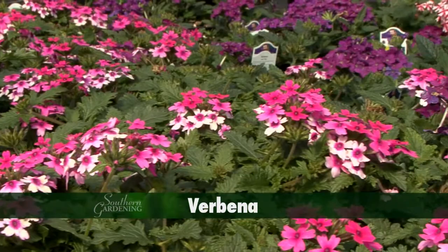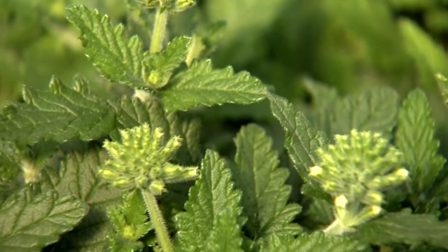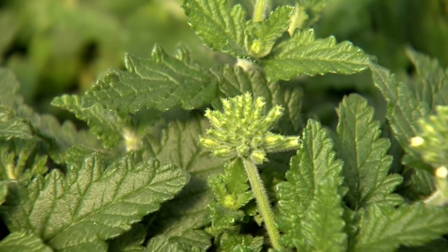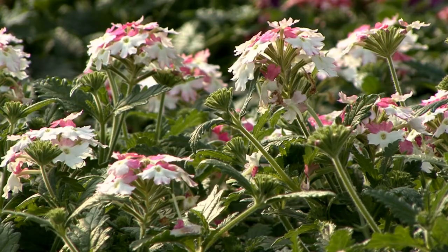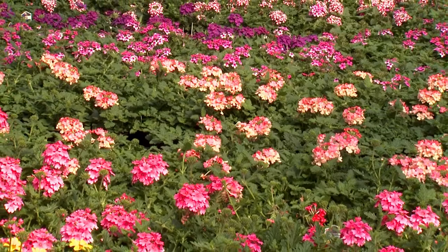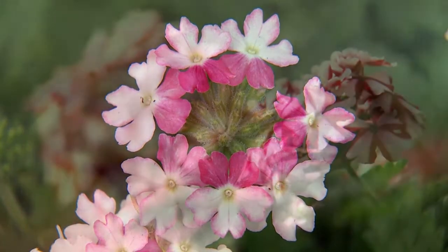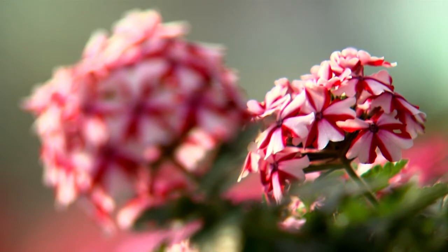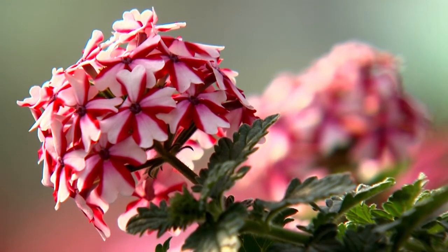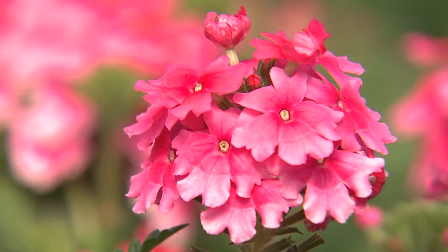Verbena, with their spreading growth habit, have been garden staples for many years. The foliage is a rich green color and has a spicy aroma when brushed. The flower clusters are displayed above the foliage. The Lanai series offer some spectacular choices in flower colors. Twister Pink flowers are pink in the middle and have an outer ring of white with light pink edges. Premium Candy Cane is appropriately named — the flowers have alternating red and white stripes just like that favorite Christmas treat. And Lanai Strawberry and Cream flower clusters are a mixture of soft pinks and salmon colors.